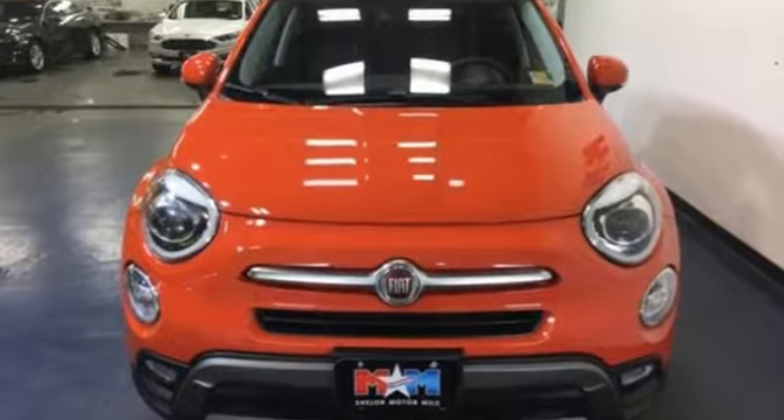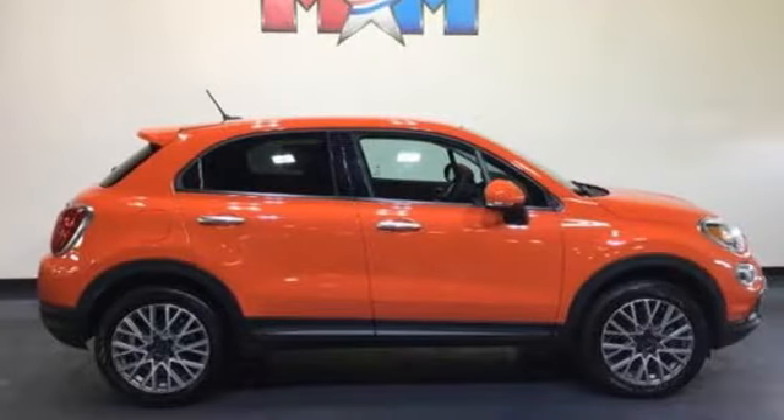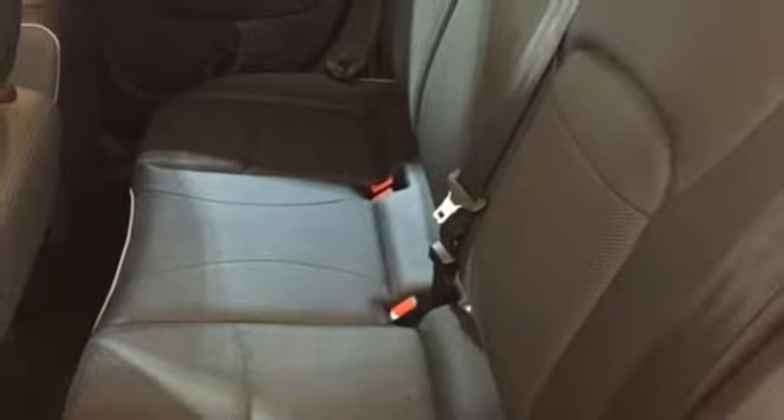Edmunds.com observes: on the outside, the 500X looks like a larger, raised version of the 500 that also got a dose of machismo. Fiat — it's all about adventure.